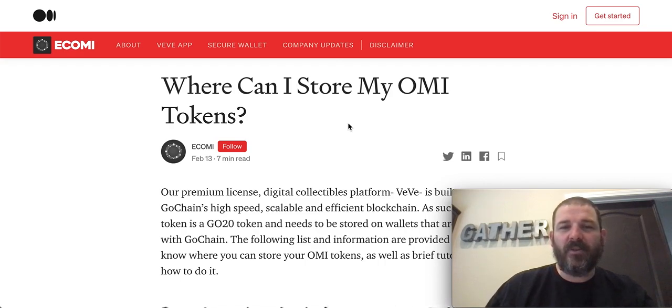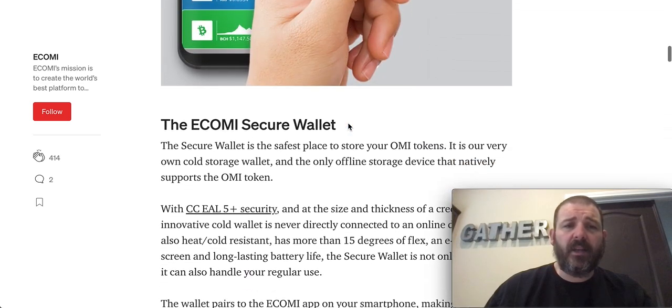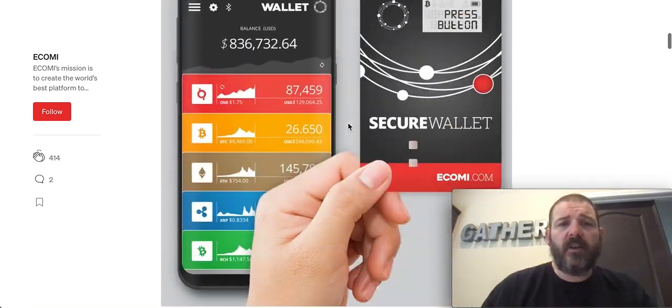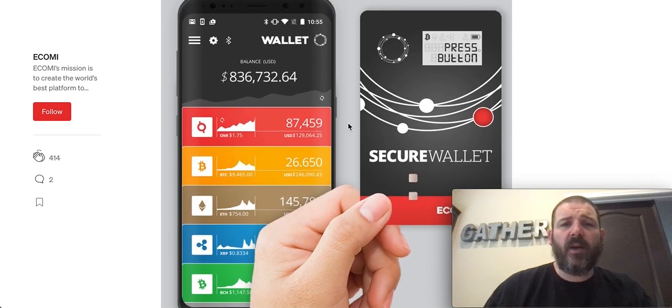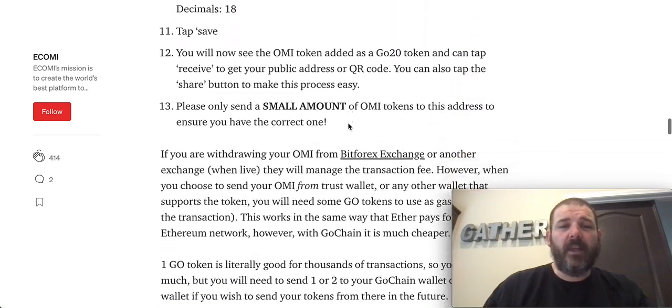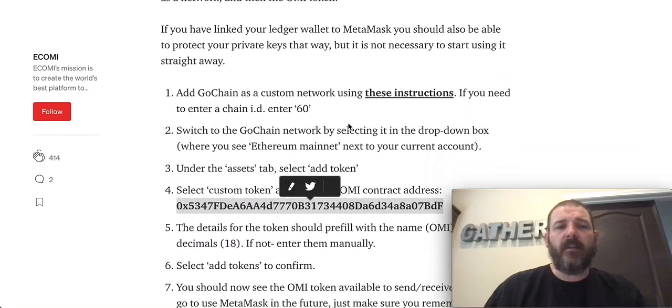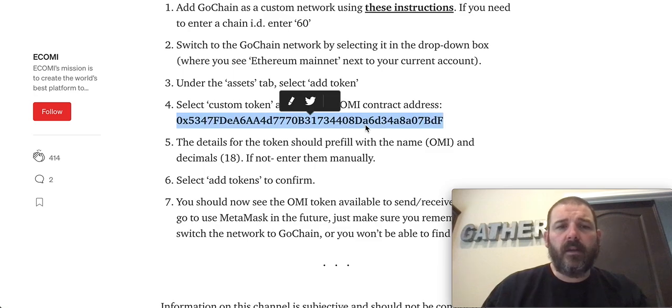I will put links to these two pages down in the description below so it's easy for you to find. Let's walk through the process for storing on Metamask first, because that's what I'm going to do. I'll have to do another video for Trust Wallet. Here is a picture of that Ecomi secure wallet — it's close to about $200 and I think they're sold out now. Let's go down to Metamask — here is the custom token address for Ecomi, you're going to need that, so copy that first.